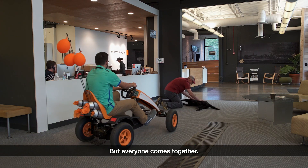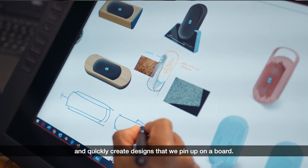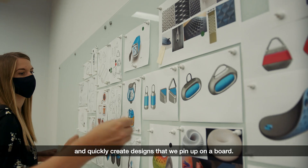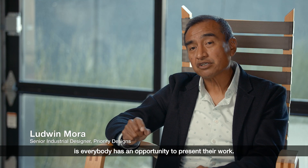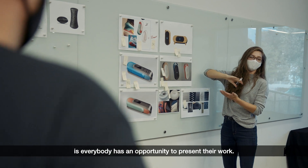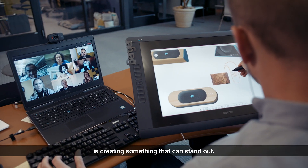Everyone comes together as a team. Here at PD we try to get a broader group together and quickly create designs that we pin up on a board. I think it's one of the things that makes PD special — everybody has an opportunity to present their work.